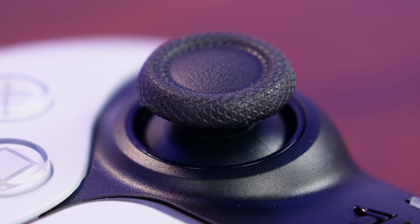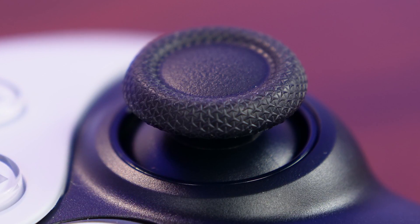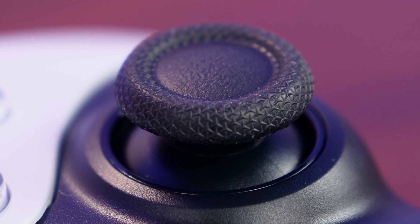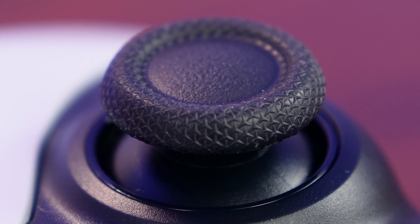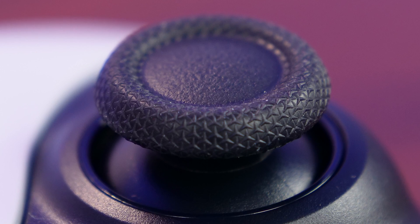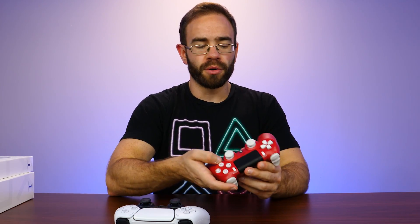I want to comment on the thumbsticks — there's texture around the edges, and it's actually pretty nice. It definitely keeps your thumb on the stick a lot better. It feels sticky but it's not actually sticky, it's just the texture all the way around the edges, not in the center. Once you press down and start moving, it's very hard for your thumbs to slip off. They may wear down over time, but right out of the box they definitely did their homework on the thumbsticks — more comfortable compared to the DualShock 4 which didn't have a very pronounced texture around the lip.